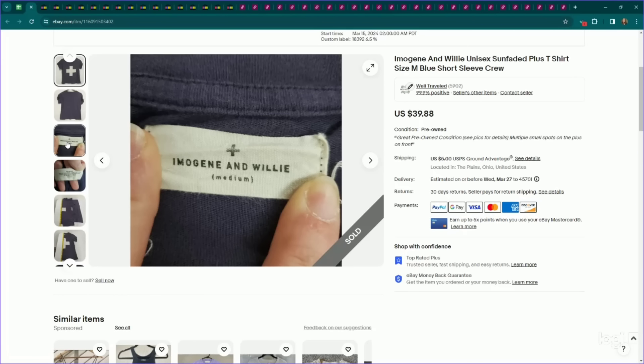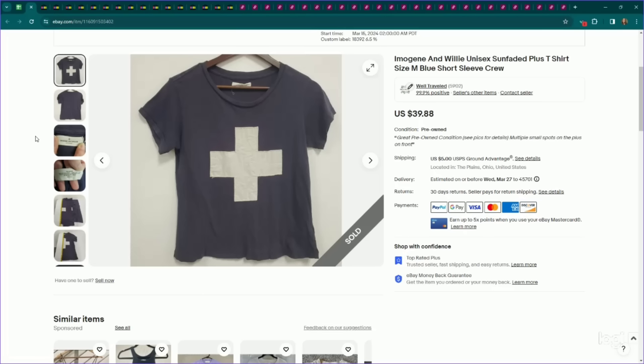Here's a brand that performs pretty well for me — I don't come across it often, but when I do, it usually flips quickly. It is Emo Jean and Willie. This is a sun-faded t-shirt. I listed it for $40 — there were a couple of issues, otherwise I might have listed it higher — but it ended up selling for full asking price, and it sold the same day that we listed it.